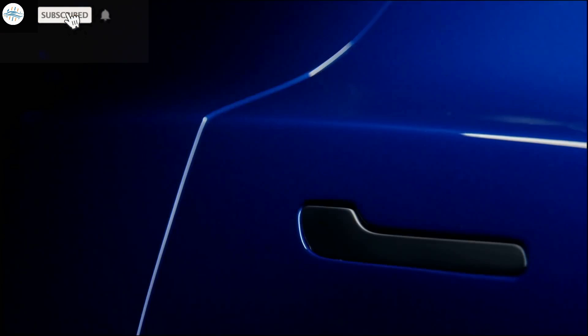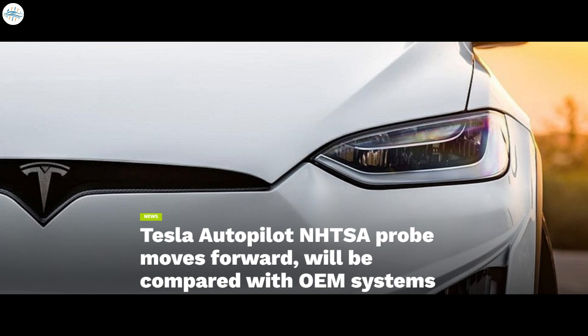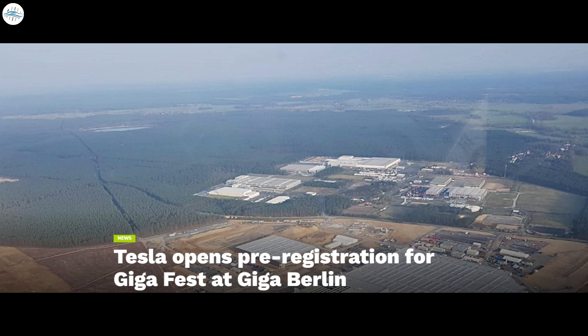Today we have brought you the latest Tesla news: Tesla Cybertruck's crazy RV mod reveals functional prototype, Tesla Autopilot NHTSA probe moves forward and will be compared with OEM systems, and Tesla opens pre-registration for GigaFest at Giga Berlin.